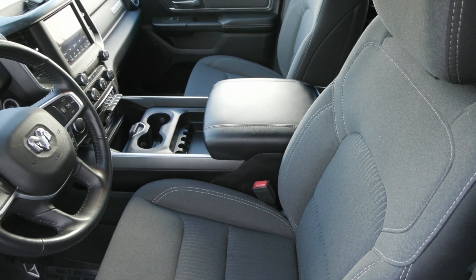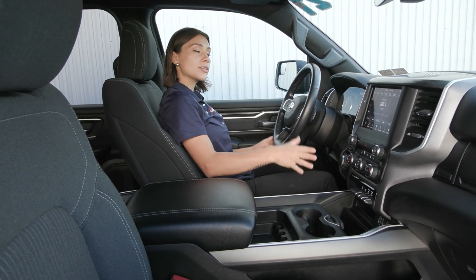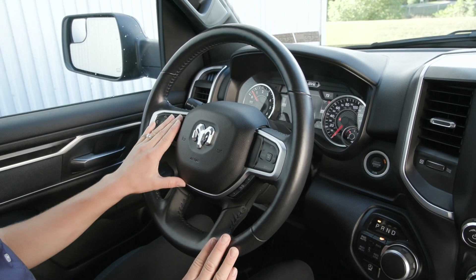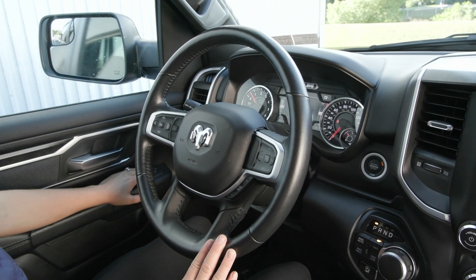Inside you have the dark interior with the all-weather mats down below. You also have the beautiful clean dash — this truck was very well taken care of. You also have on your steering wheel your cruise controls to the right with your voice activation and phone controls here to the left. You also have the blind spot mirrors on your exterior mirrors and they do power fold in and back out.